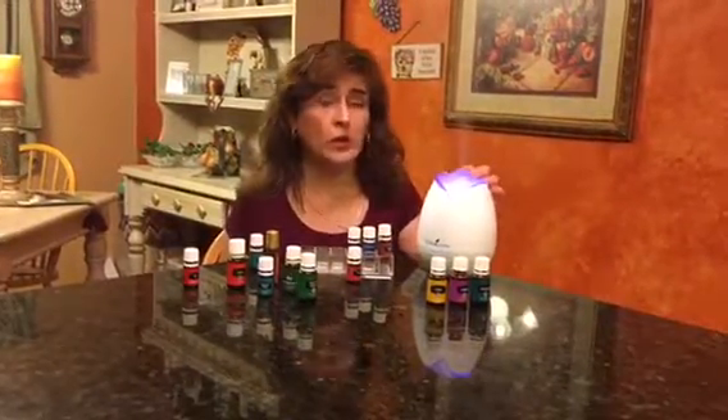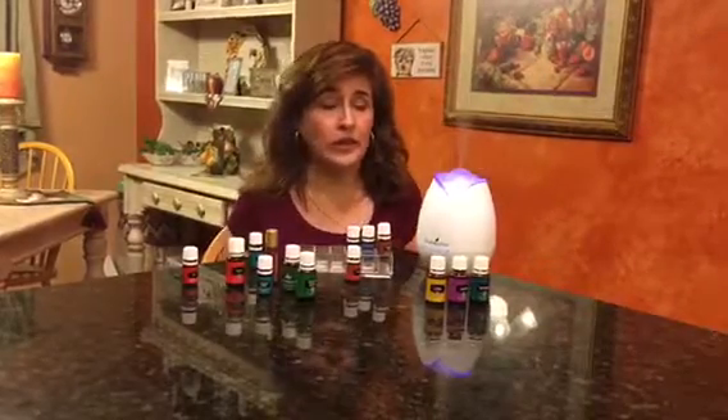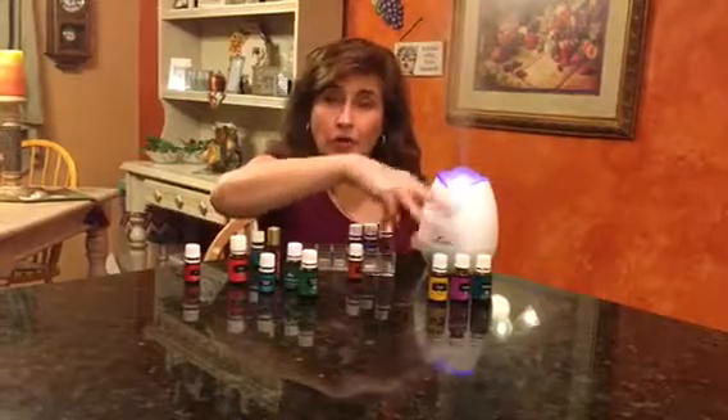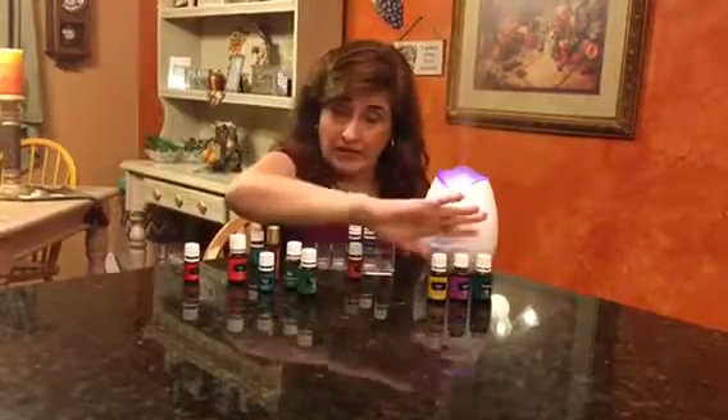Some of the oils you can use in the diffuser to support your breathing — a favorite for a lot of people is peppermint, lavender, and lemon, about three drops each. That's a huge help. That's one recipe.